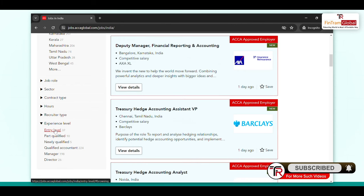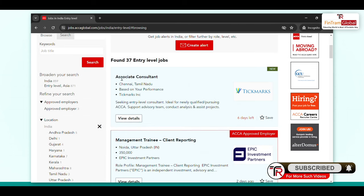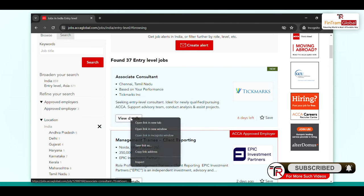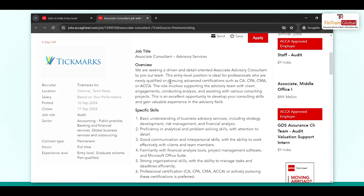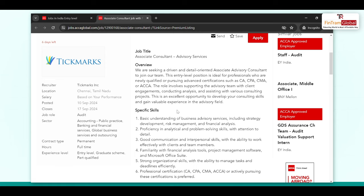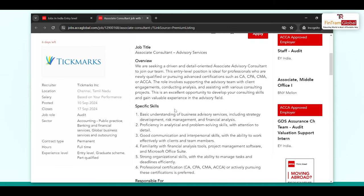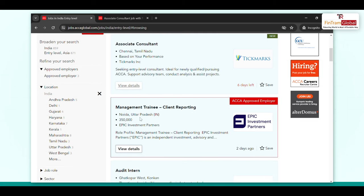Let's say you are at entry level — I am going to select entry level. You can see here there are jobs posted. There is an Associate Consultant job available in Chennai, Tamil Nadu. If you go to view details, you can see that they are looking to hire people who are pursuing these courses. So if you are pursuing ACCA, you can apply for this job. They are also an ACCA approved employer.